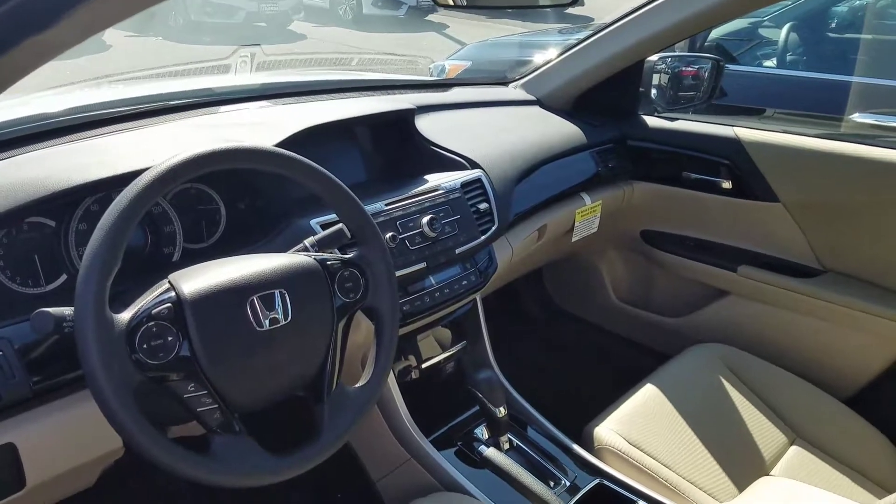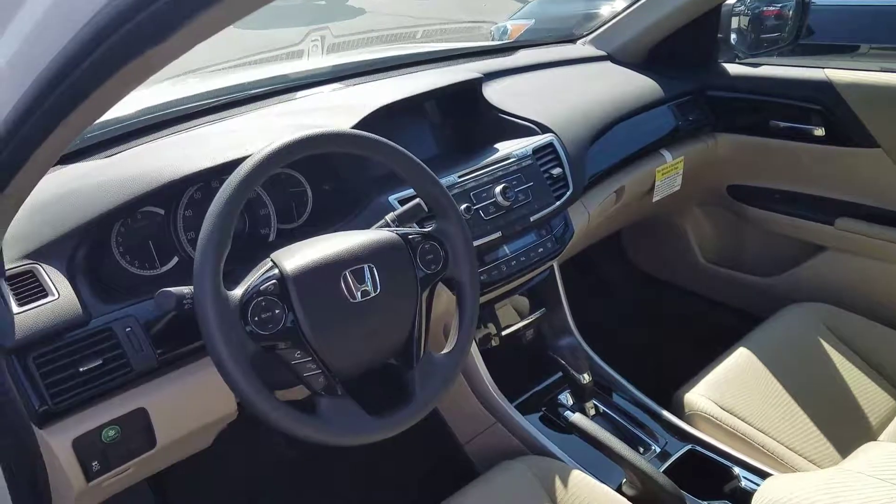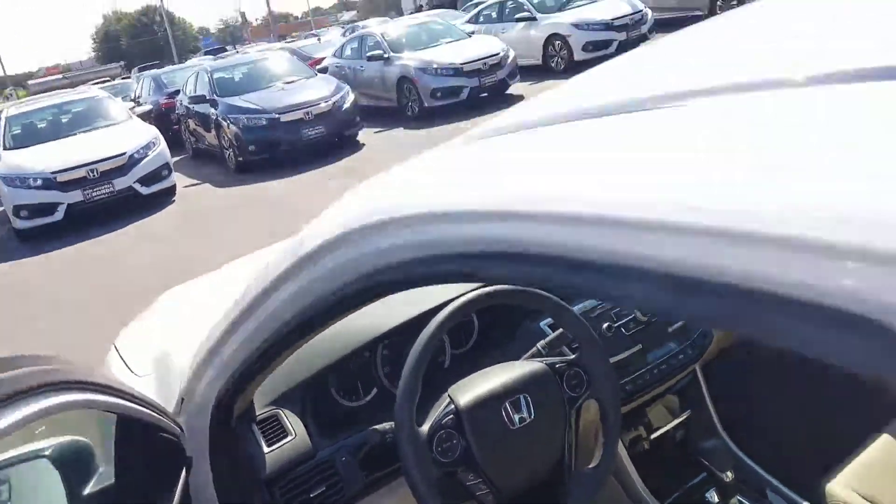Backup camera, dual climate control, USB auxiliary port, Bluetooth, automatic headlights — a lot of options on the vehicles. Again, Mr. Smith,